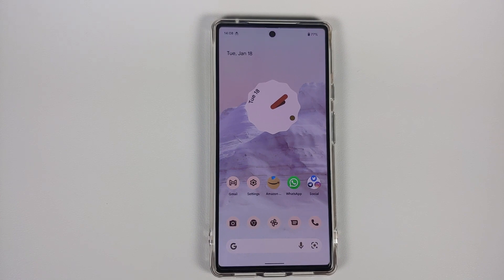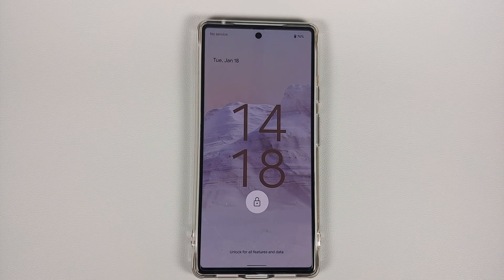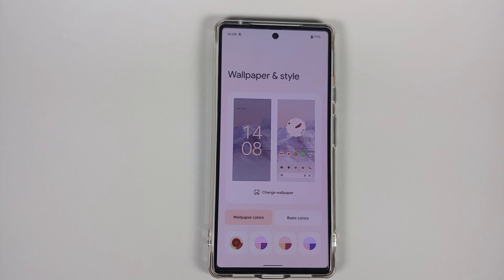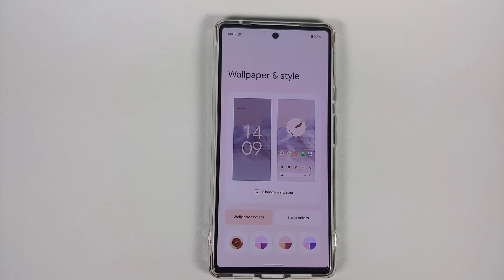Next, let's talk about the new features in this January 2022 update compared to the November build. Those who've seen my December 2021 update video can skip to the conclusion. The first change: when you boot your device you'll notice the Google logo now has a Material You theme. In Styles and Wallpapers, for the same wallpaper you now have different Material You color options — Google has made some changes to the Material You palette.